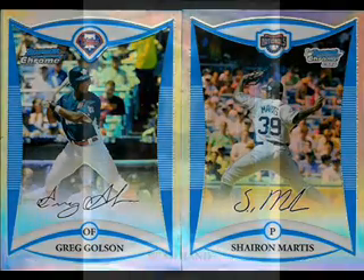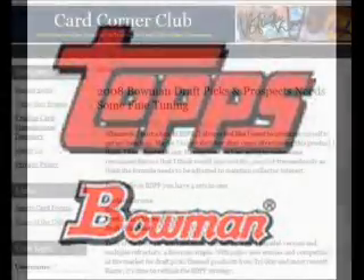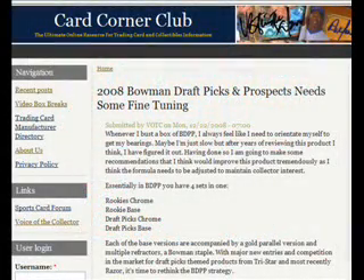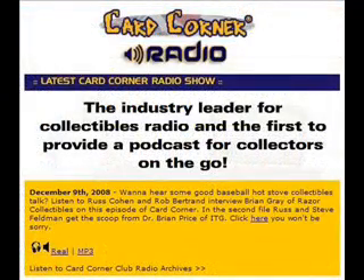Our chrome autograph was of Brad Hand, considered the top prospect in the Minnesota Twins organization since Joe Mauer, a pitcher with a lively low 90s fastball who also throws a curve and changeup for strikes. Again, a special thanks to Topps. Look for the complete review at the all-new CardCornerClub.net and be sure to listen to the Card Corner radio show and download podcasts of the latest collectibles news for free.